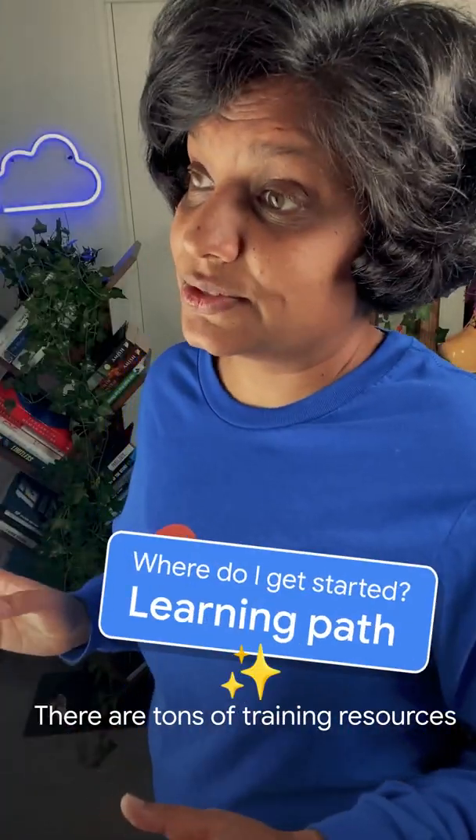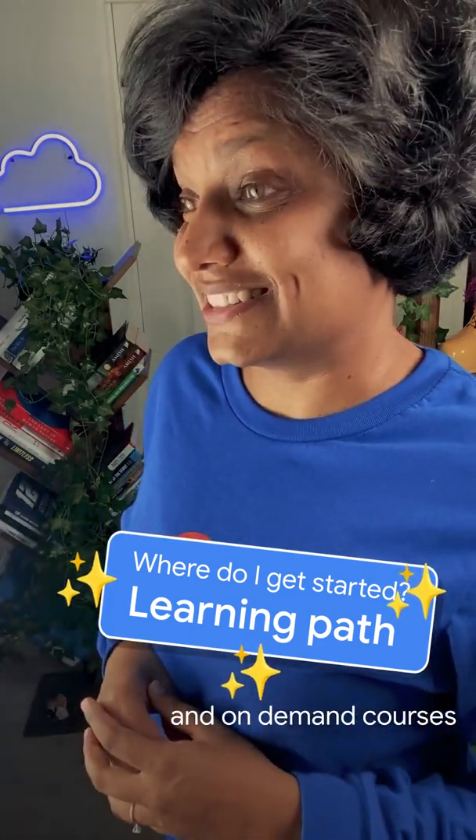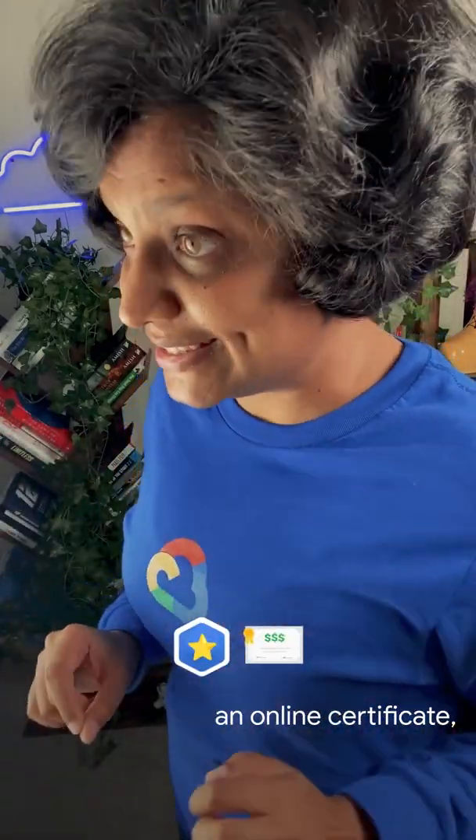Any advice on where I should get started? There are tons of training resources, from sample questions to hands-on labs and on-demand courses. Check them out. And did I mention you will receive a digital badge, an online certificate, and swag.